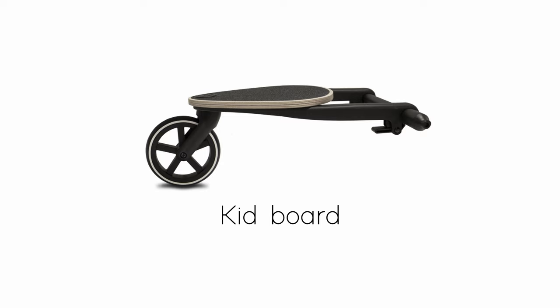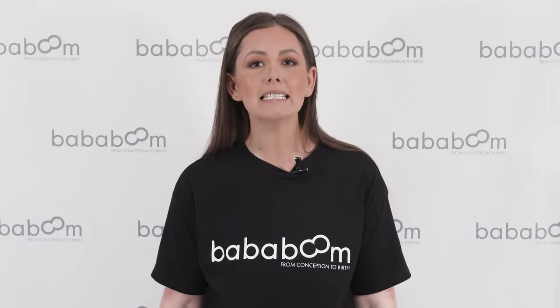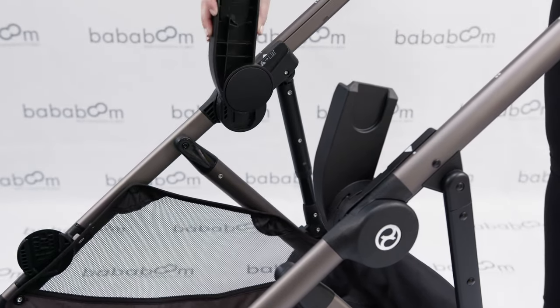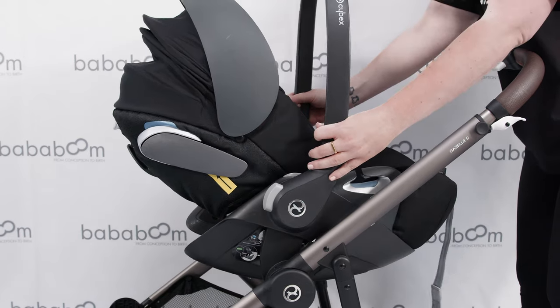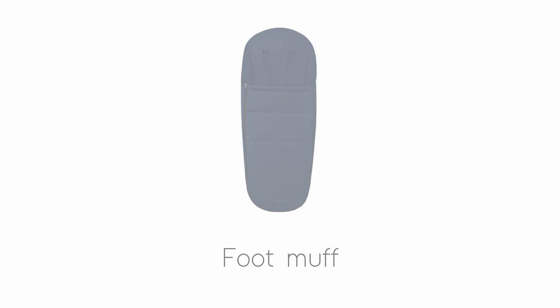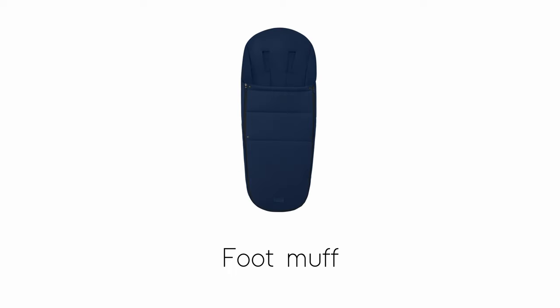The more, the merrier — add the Gazelle S Kidboard to your Gazelle to make your ride not for one, not for two, but for three little ones at one time. Carrier adapters can be added in both upper and lower positions; simply click on the adapters to add your Gazelle infant carrier to your Gazelle frame, and going from car to pram only takes seconds. Seasonal accessories are available too, from parasols to keep them cool in the summer, to foot muffs to keep them toasty warm in the winter months.